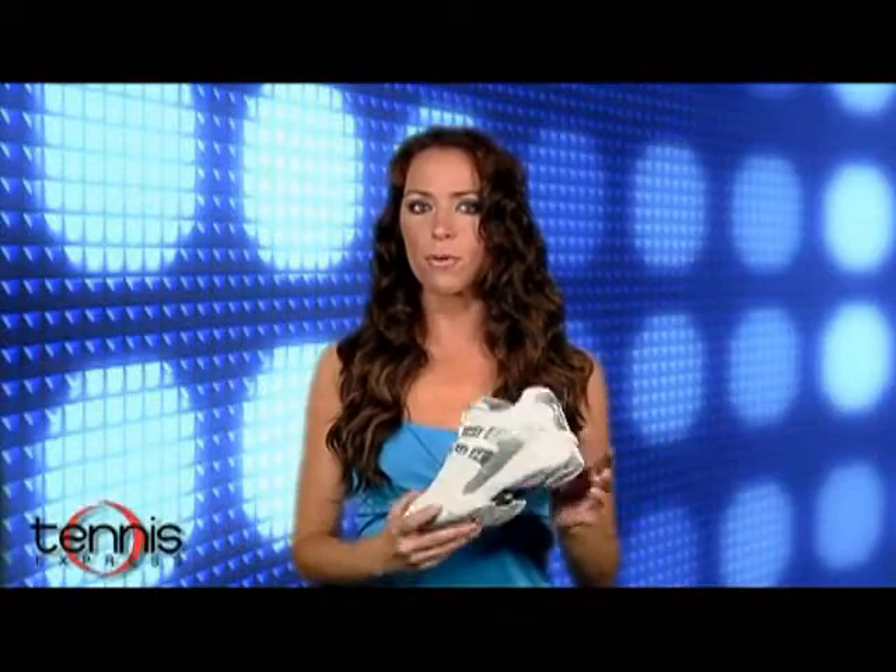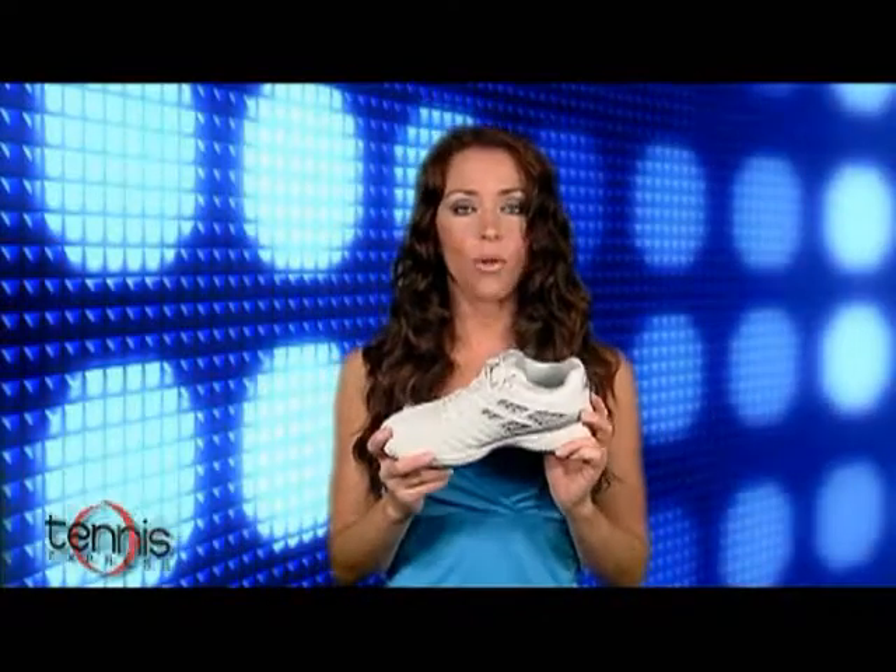Now for the player looking for an ultra-light shoe with extra support, we've got the Cobra line, which is built on Prince's famous NFS Last. The Cobra provides unmatched fit and performance with a new lower profile midsole and outsole.